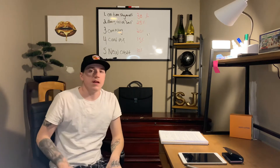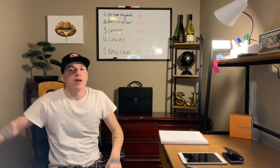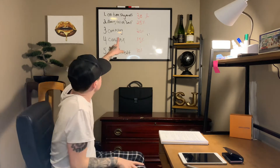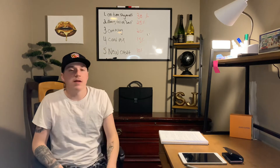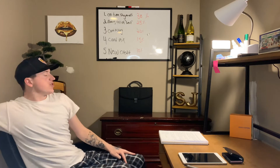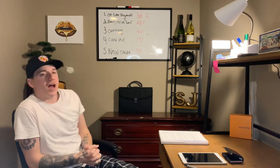Let's get to the video. Number one: on-time payments. That's the number one thing that affects your credit score — it's 30% of your score. So if you miss an on-time payment, it affects your credit by 30%.